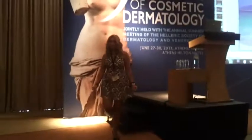Thank you all very much for attending this session. I would like to thank the speakers for the very interesting and useful presentations.